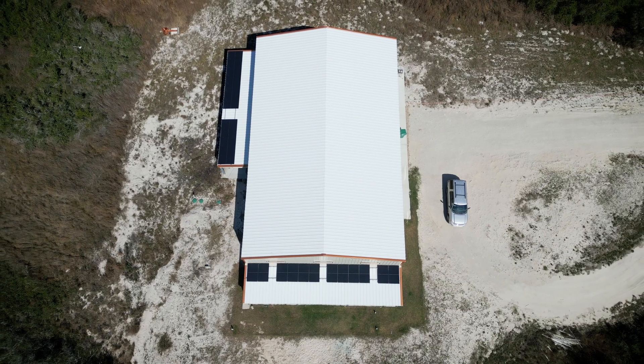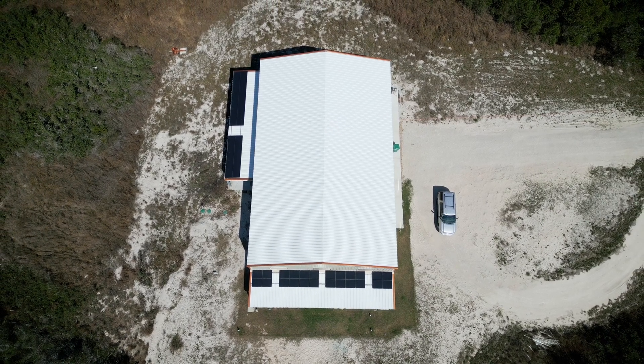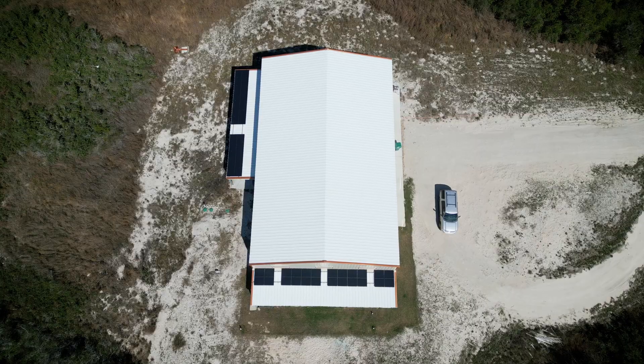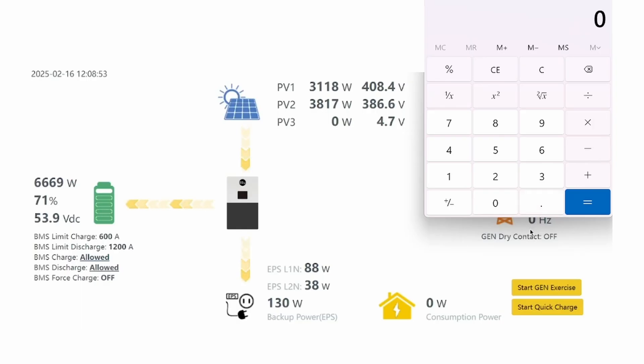What about when both panels are in full sun — the west-facing panels and the south-facing panels? The south-facing panels are making more power. Let's do the simple math: 3118 divided by 3817 gives us about 82%. It's actually better than I would have guessed. I would have thought they'd be down by like 30%, but they're only down about 18%. So that's not as bad as I would have thought.